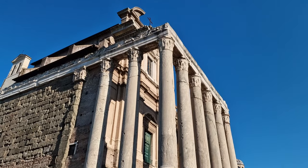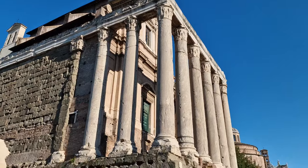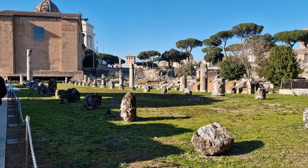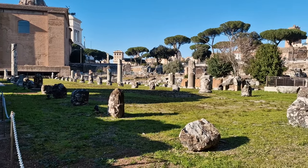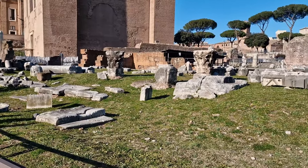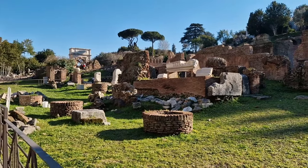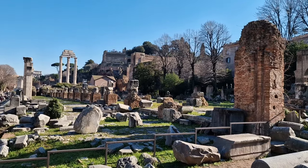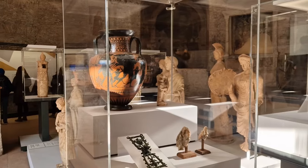You'll come across the Temple of Julius Caesar — no prizes for guessing who that was dedicated to. And you'll also find the Curia, the Senate's House — the first ever precursor to government. You can spend an entire afternoon walking around exploring these things, and if you're a historian, you definitely won't be bored of the place.